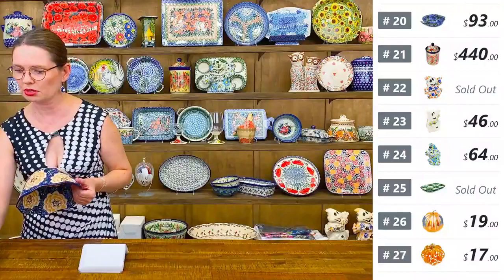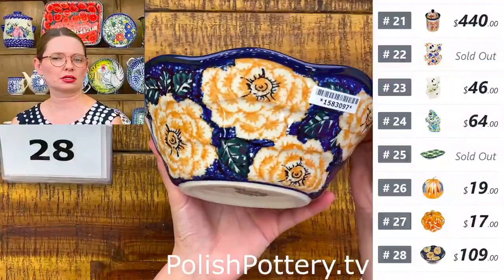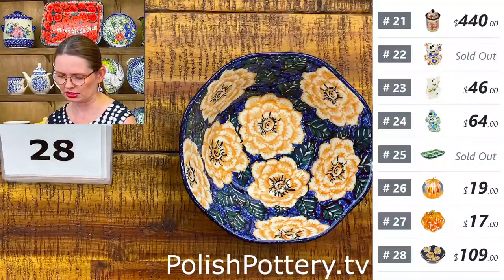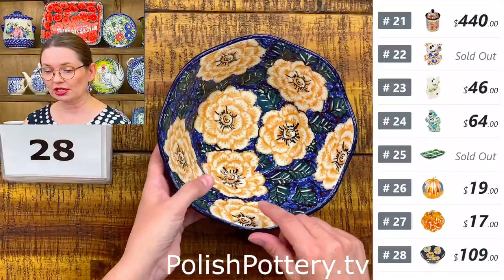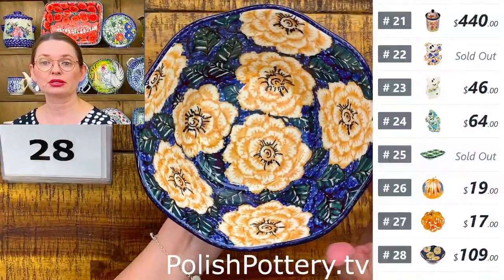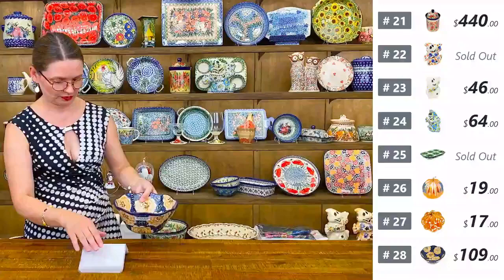Number twenty-eight is a serving bowl in U5 pattern by Marela Ivicka, Unicat 1476 — a gorgeous burnt orange on dark cobalt design. Eight inches in diameter, three and a half deep, holds 41 ounces. Great as a personal-size popcorn bowl. $109 tonight, regular price $218. Only one available.